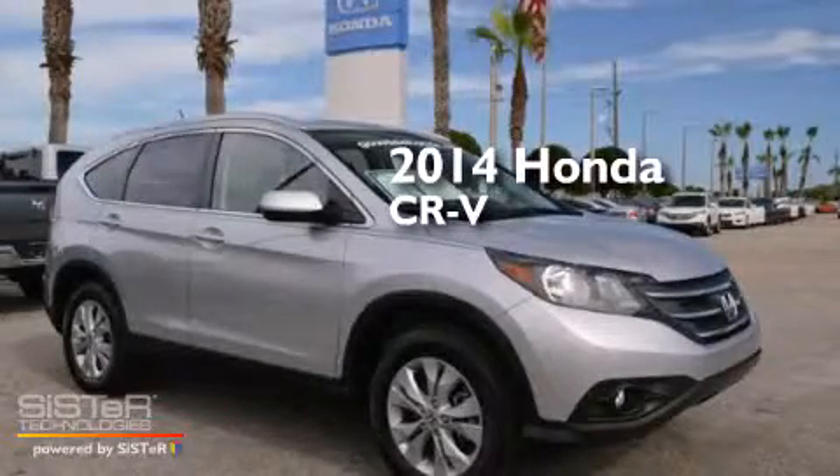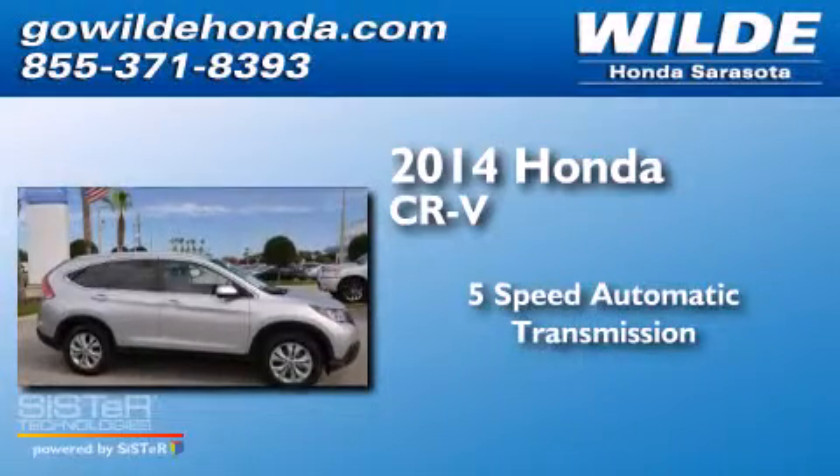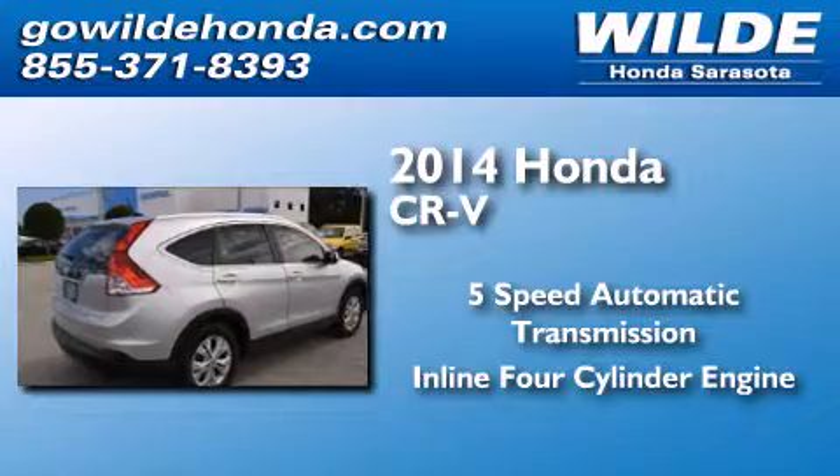This is a 2014 Honda CR-V. This crossover has a 5-speed automatic transmission and an inline 4-cylinder engine.